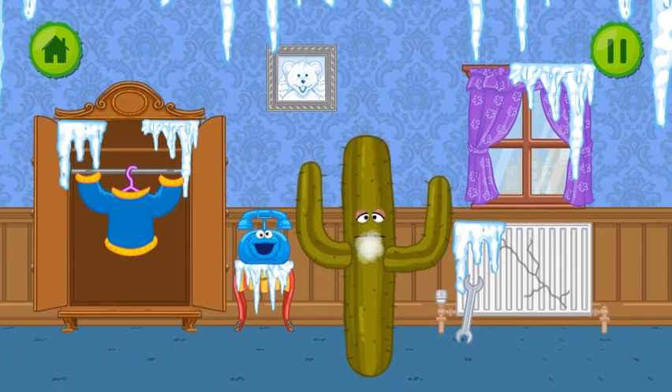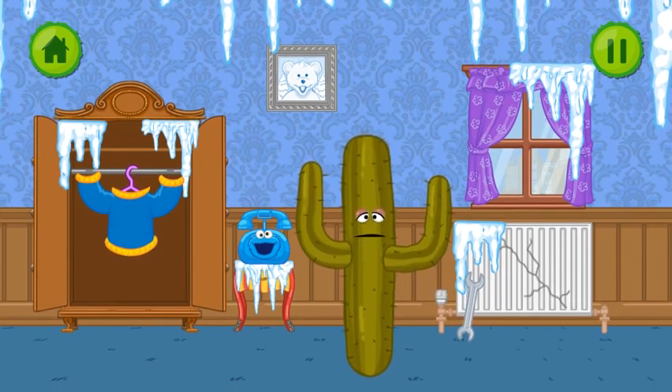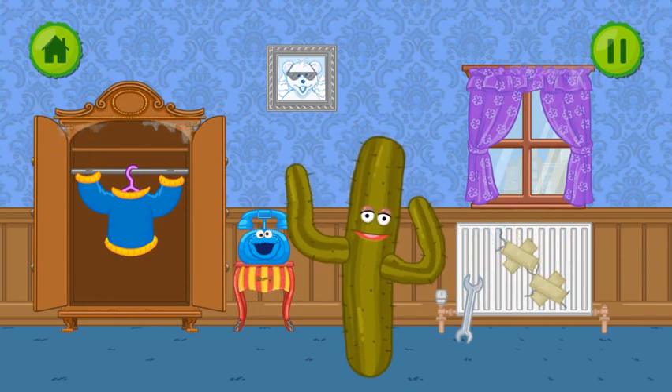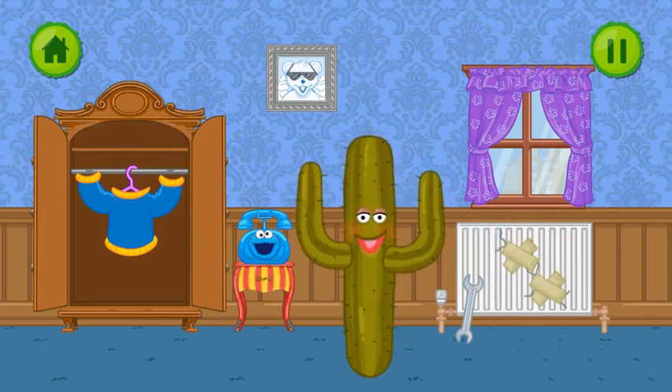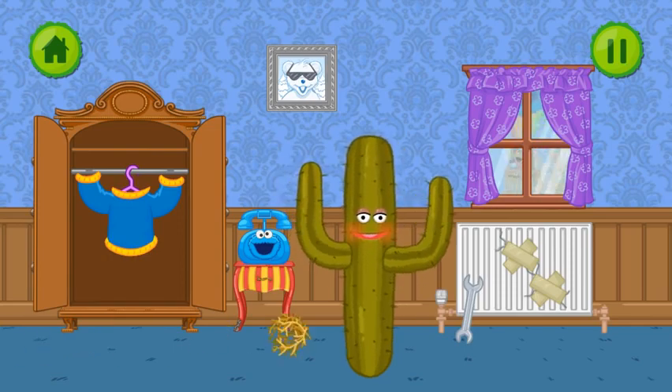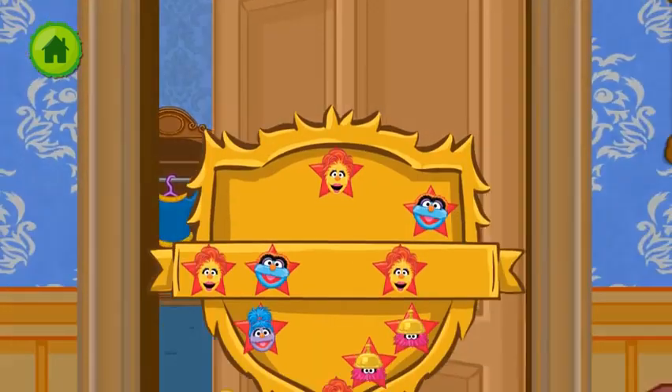This guest is too cold. Find a way to warm them up. Let's fix the radiator. The room is much warmer now. Perfect. Much warmer, thank you. Wonderful job.